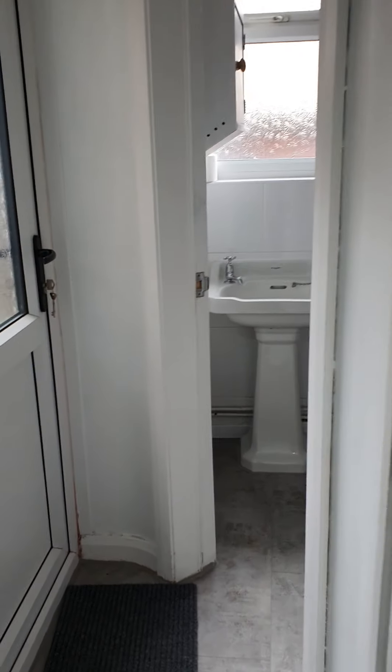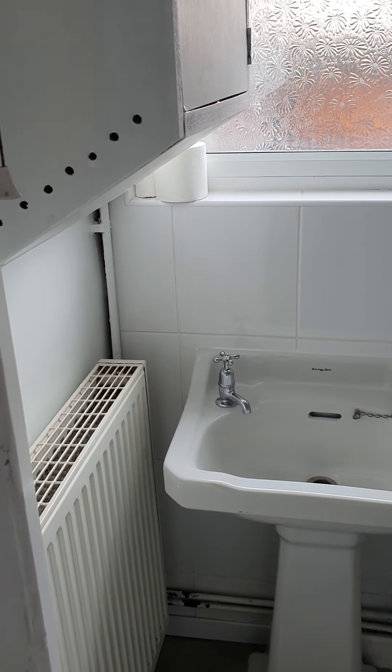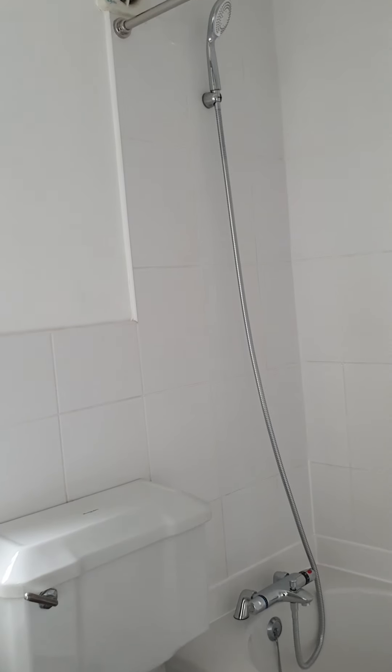Coming through to the bathroom — it's a downstairs bathroom with this one, with the shower over the bath.